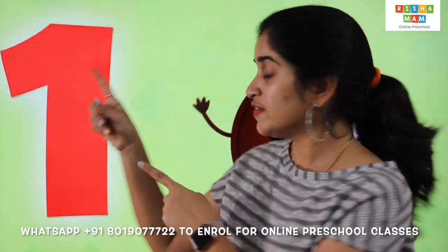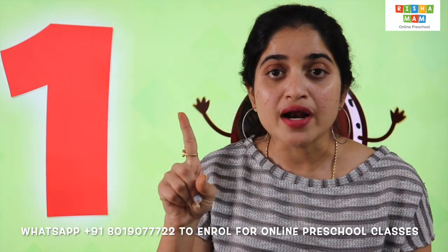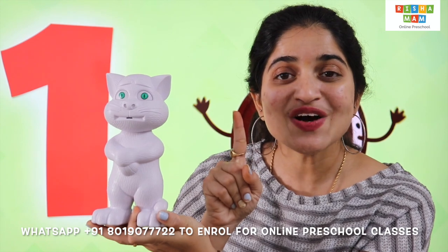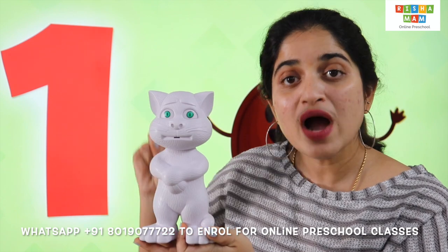Children, can you look at this number? This is number 1. Let's count: 1. We have 1 Talking Tom — 1. This is number 1.